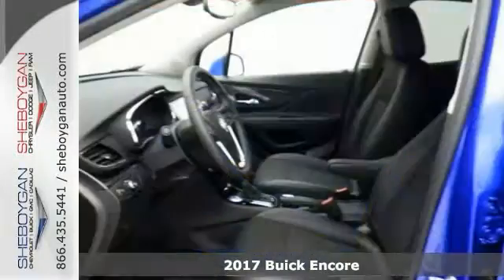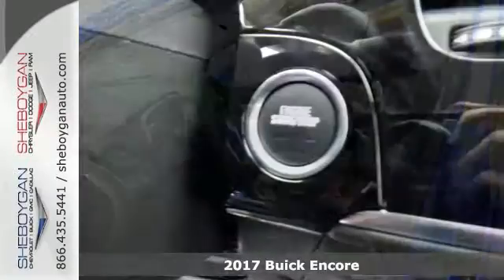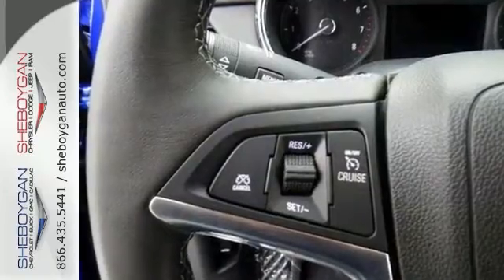You'll be ready for adventure and fun with this spectacular turbocharged 2017 Buick Encore Preferred Edition. You can throw all of your toys in the back and hit the road with confidence.